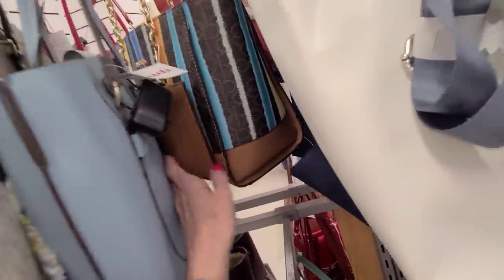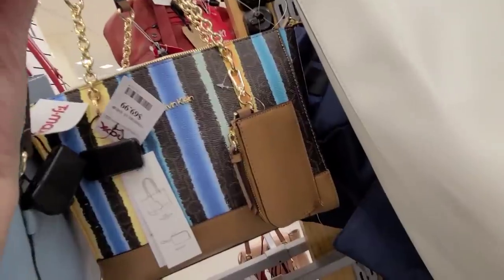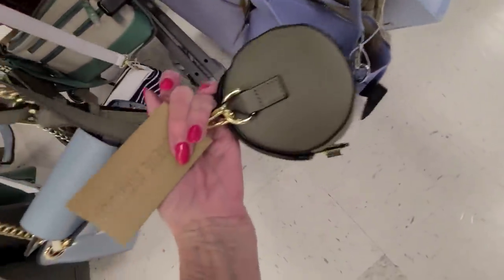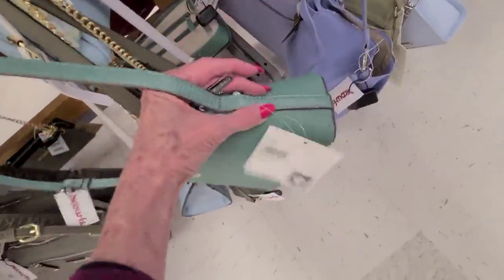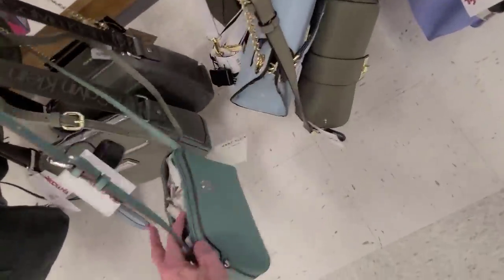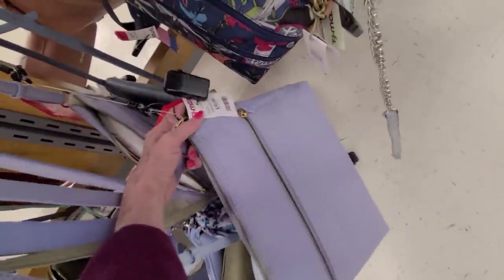Michael Kors over here, and a Calvin Klein chain tote for $69.99. A soft blue little barrel bag — that's Steve Madden. $24.99 — here's a pretty little Ann Klein for $19.99. There's that soft blue — pretty — and that's a Margo, so that would be a leather bag. What were those — $59.99?